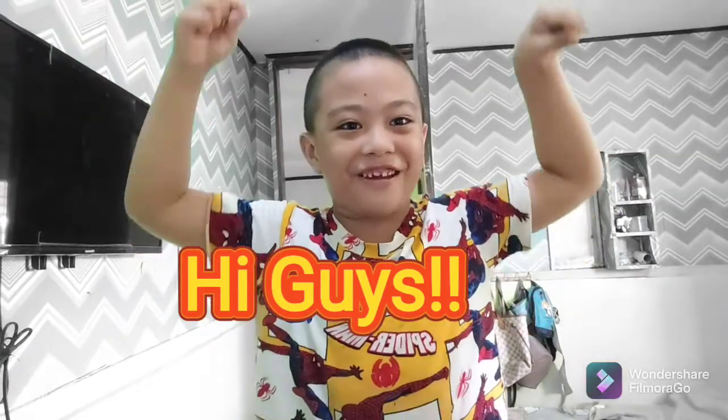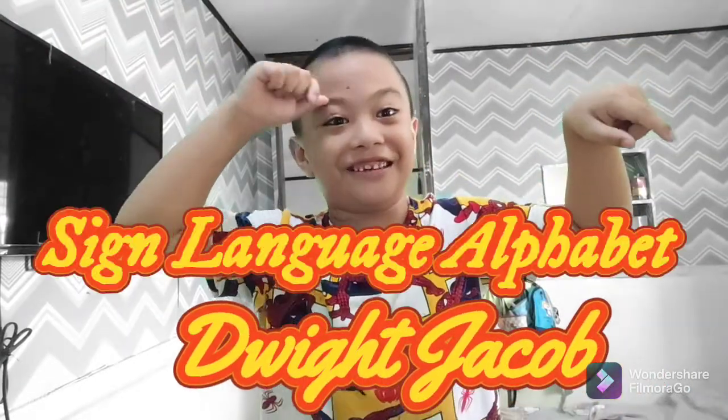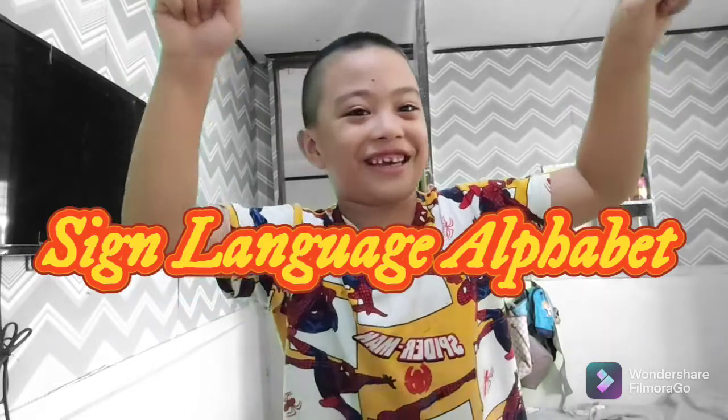Hi guys! Welcome to my vlogs. I want to show my sign language alphabet. Are you ready?